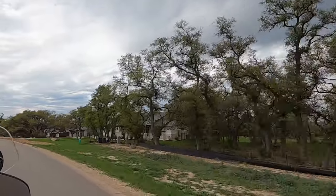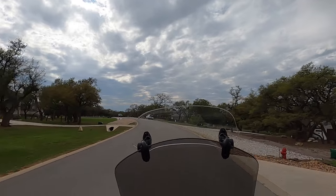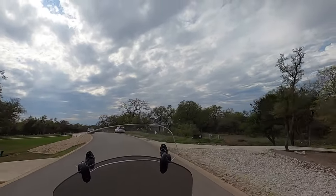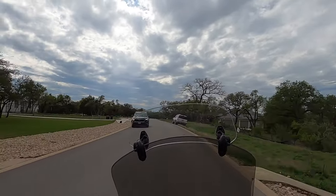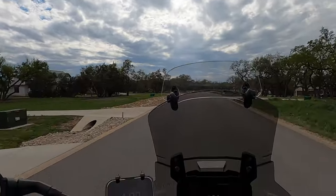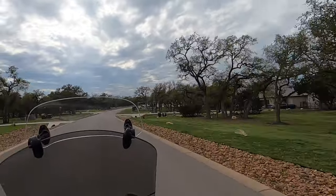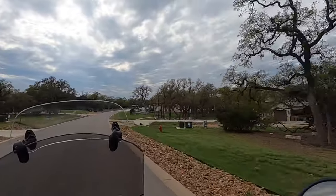Hopefully you found this video interesting and got a little more information about what's going on out in Bell Oaks. Right now we're heading back up to the front gate, so it's time for me to wrap this long rambling video up. Hit that like button, subscribe to my channel, and of course share these videos with your friends and family. All right, take care now. Bye.